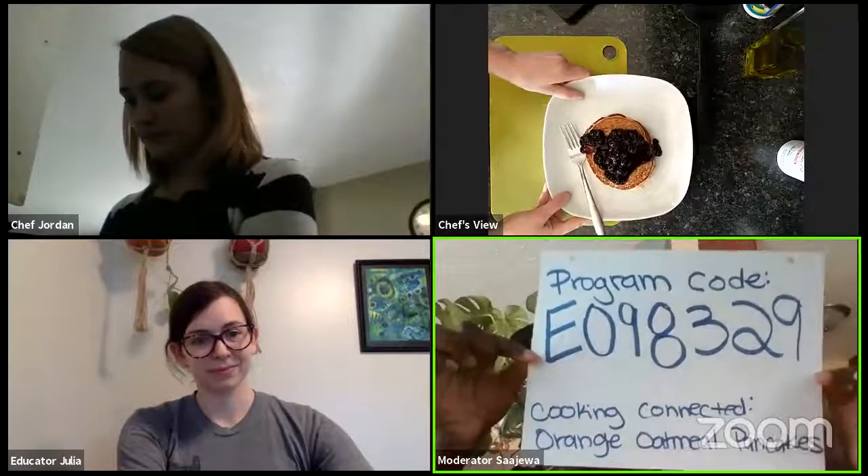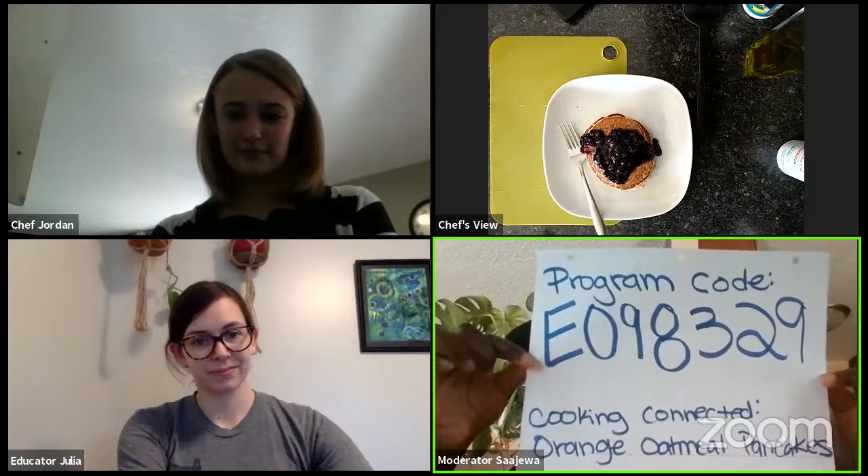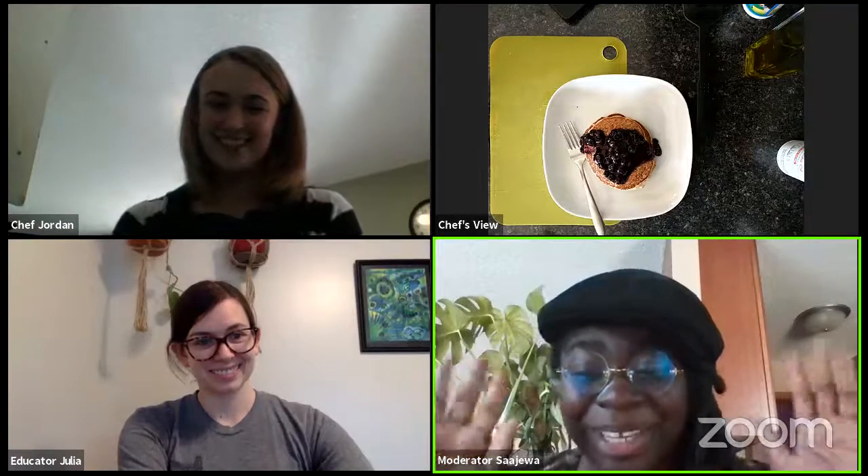Thank you, ladies, for doing that cooking demonstration. And thank you, Julia, for the nutrition education that went along with that. We've definitely learned so much, and gosh, those pancakes look picture perfect. Thank you so much for joining us for this episode of Cooking Connected. Really quickly, I just want to plug our survey again — that's going to be linked in the description box of this video and I will post it in the live chat as well. Our survey code for this week's episode of Cooking Connected is E098329. Thank you to everyone who's been doing those surveys — your feedback really helps us continue to do this work and improve every time. That's our episode of Cooking Connected. Thanks, everybody. Bye-bye.